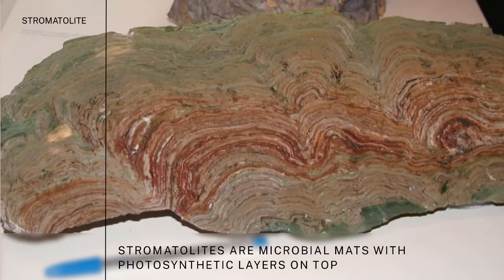Beneath the photosynthetic layers are different layers that are mildly photosynthetic but also heterotrophic — they're eating the detritus, or the dead mats that fall down and get consumed. So it's a very complex ecosystem. When we look at the oldest rocks on Earth, we can also see these stromatolites being fossilized. These are the oldest macroscopic fossils we have — the earliest evidence of macroscopic life in the earliest rock records on Earth.